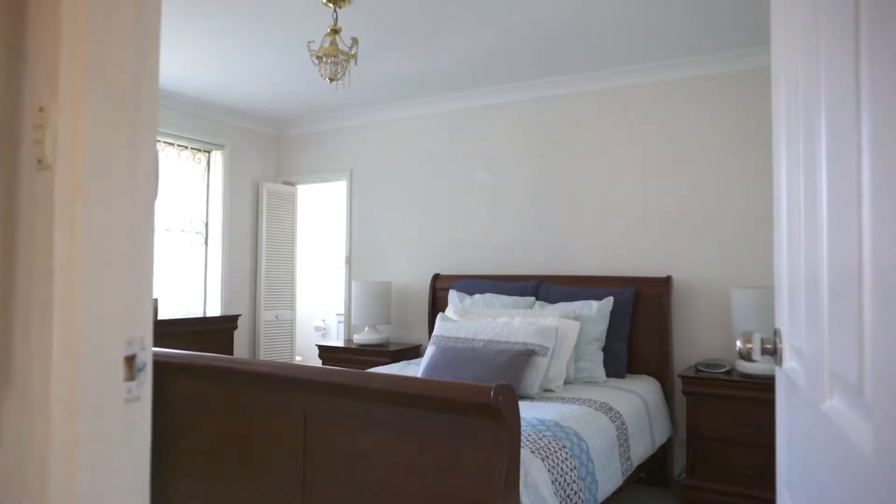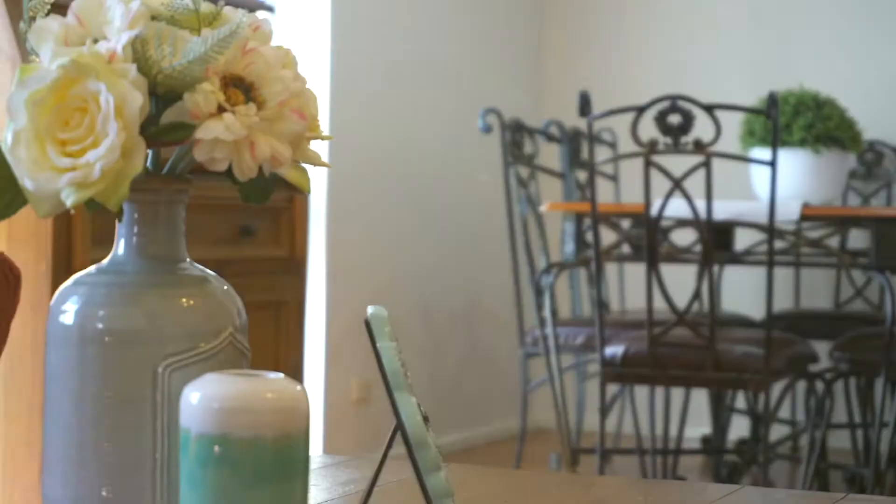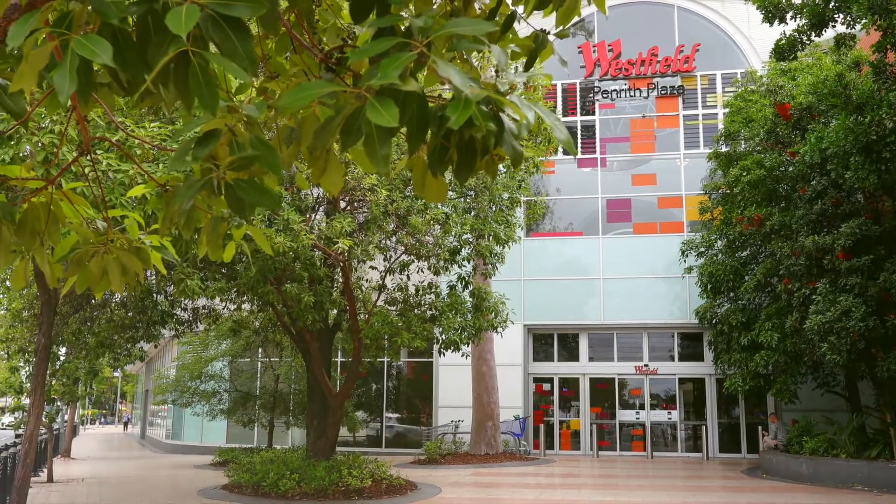Hi, I'm Paul from Merrick Property Group and today we've got something really exciting to show you. An immaculate three-bedroom, two-bathroom home at 203 Parker Street in South Penrith. We're situated here just a few minutes to the centre of Penrith, just down the road from the Nepean Hospital.